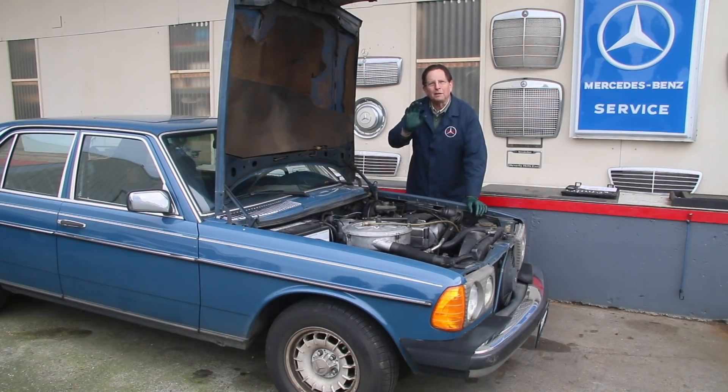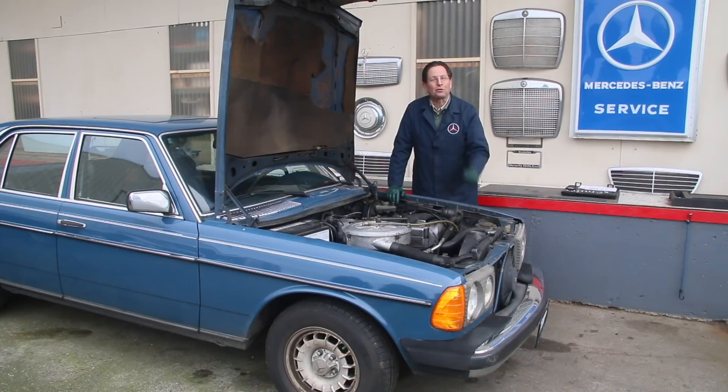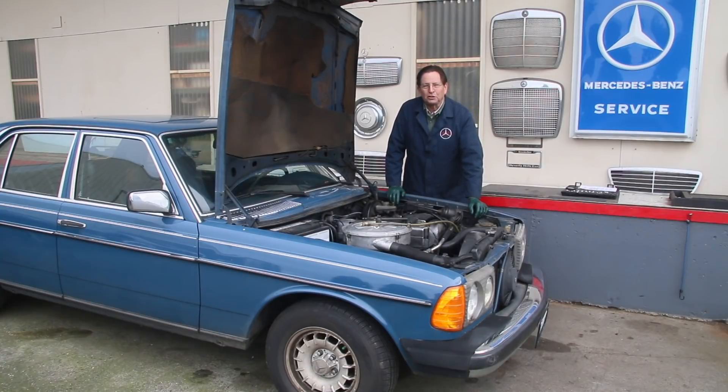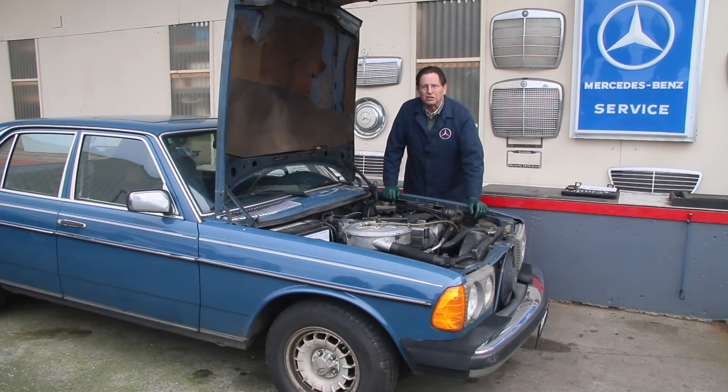Number one is something I'm sure you're all aware of: if you don't do oil changes — if you don't do frequent oil changes on these old diesels — they're not going to go a million miles. Numbers two and three may be a little unfamiliar to you, but I'll share those a little bit later. Right now I want to talk more about oil changes.